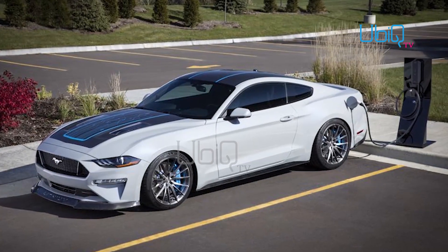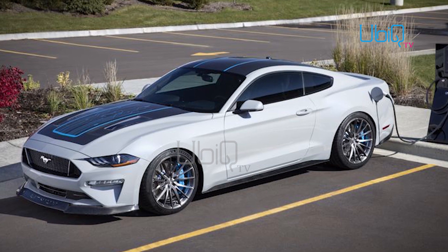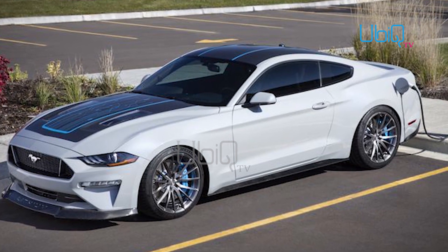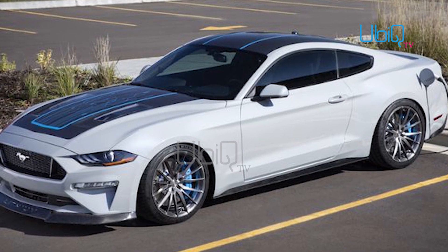To put that in perspective, the most powerful conventional Ford ever made is the 2020 Mustang Shelby GT500, which has a supercharged V8 rated at 760 horsepower and 625 lb-ft of torque.